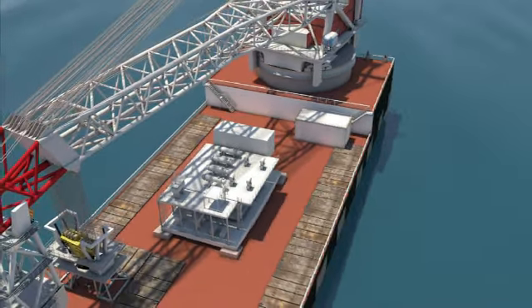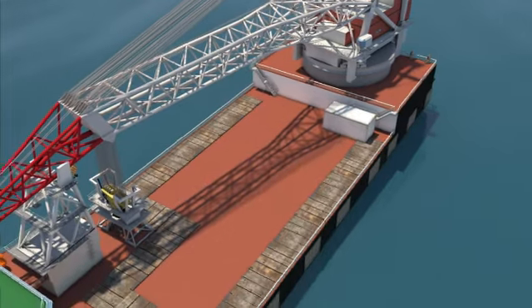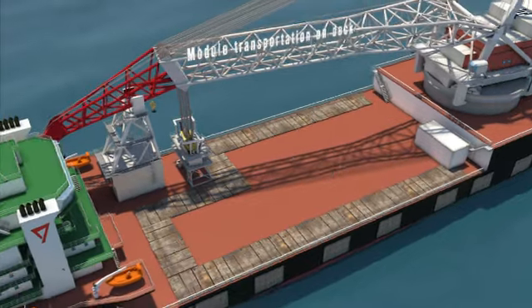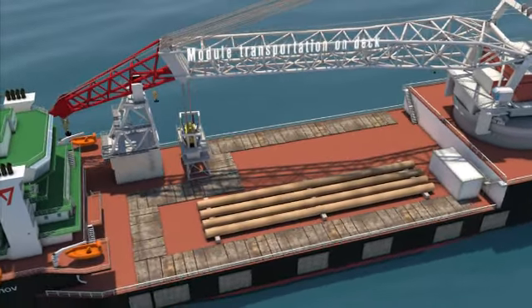Even more important, large subsea structures that have to be installed at remote locations can be taken on board at the fabricator's yard, thus joining the vessel for mobilization to the field.